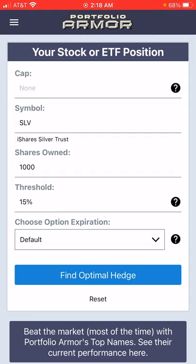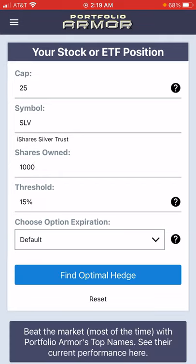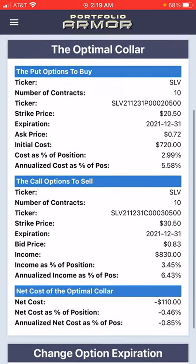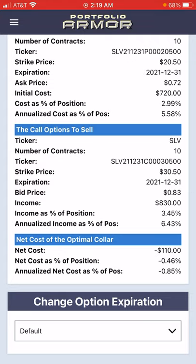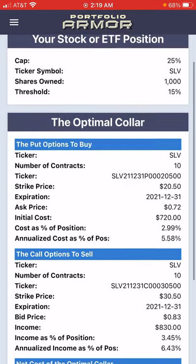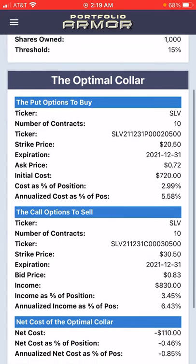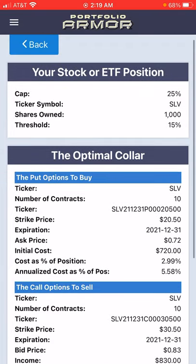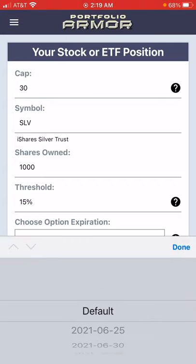Here's a way you could lower your cost: you can indicate that you're willing to cap your possible upside. Let's try 25% as a cap, and we'll stick with the default time to expiration. Now we're presented with an optimal collar where the net cost is negative — negative $110 — meaning that if you were to open this hedge, you would collect a net credit of $110, assuming you bought the puts and sold the calls at the worst ends of their respective spreads. In reality, you'd probably collect a slightly larger net credit if you'd done this on Wednesday.